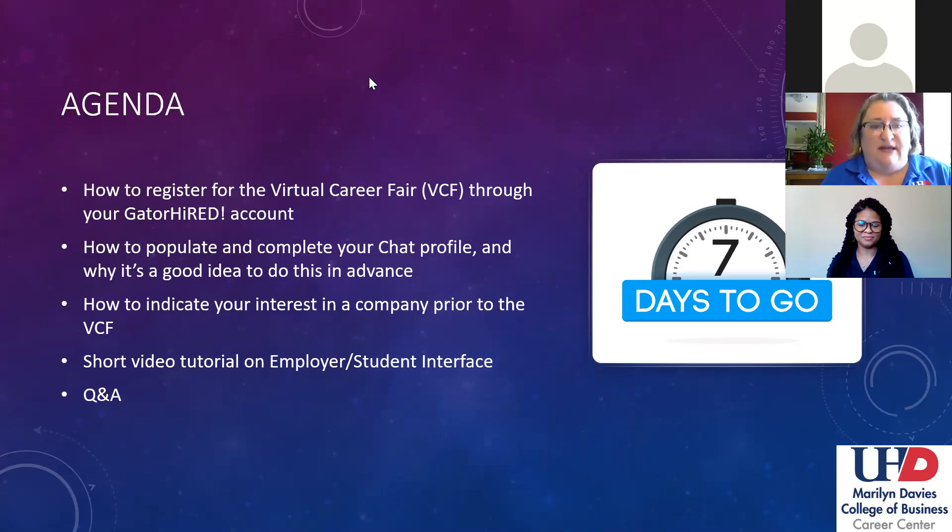Also, how to indicate your interest in a company on the student interface side — that's going to be pretty important for employers to know in advance how many students can we expect, and who has shared an interest in speaking with them. We'll also do a very short video tutorial on the employer-student interface. We'll be focusing today on the student interface side — what you'll be able to see that day and how to navigate the virtual career fair, including what it means to be in a queue, which is basically in line. It's set up similarly to how we do our past career fairs, where students stand in line and wait patiently to speak to a representative — and that's the same way we're doing it virtually.